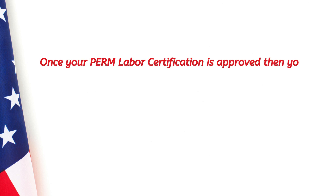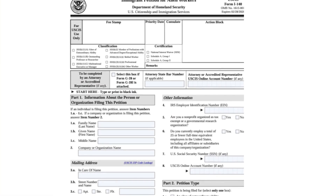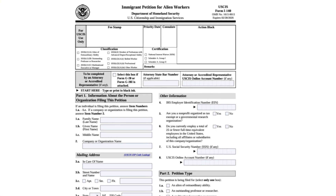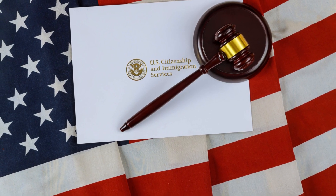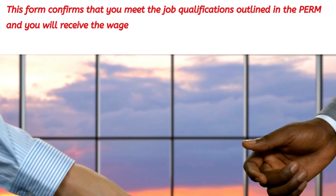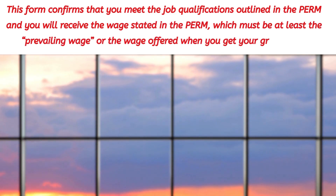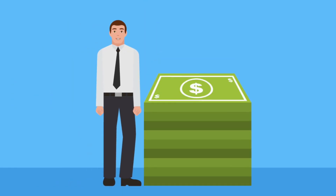Step three is filing Form I-140. Once your PERM labor certification is approved, your employer has 180 days to file Form I-140, the Immigrant Petition for Alien Worker, with the United States Citizenship and Immigration Services (USCIS). This form confirms that you meet the job qualifications outlined in the PERM and that you will receive the wage stated in the PERM, which must be at least the prevailing wage.